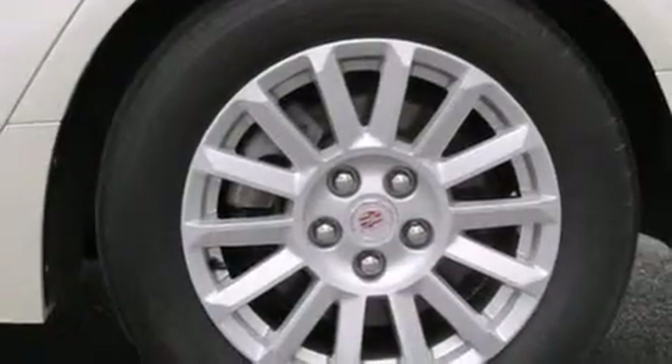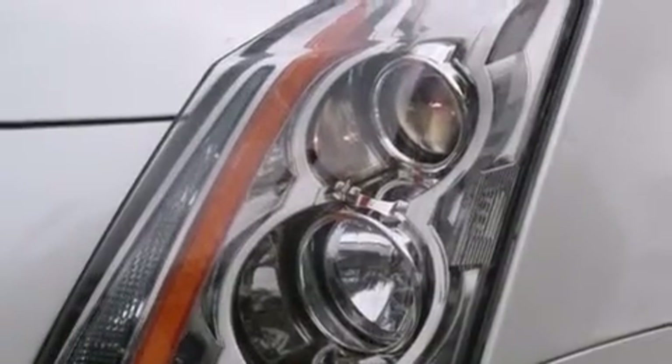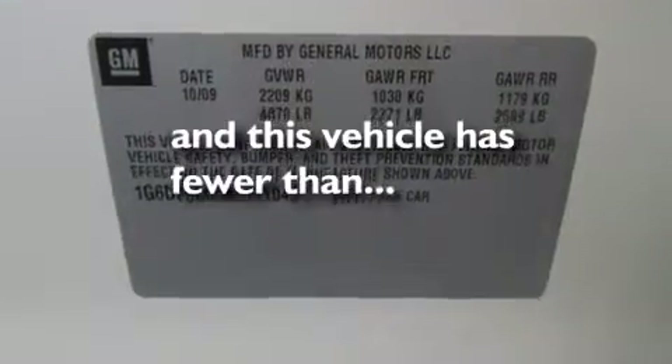The following features are also included: the memory package, a power driver's seat, cruise control, leather seats, side impact airbags, steering wheel controls, 17-inch wheels, a traction control system, a keyless entry system, and this vehicle has fewer than 18,000 miles on the odometer.